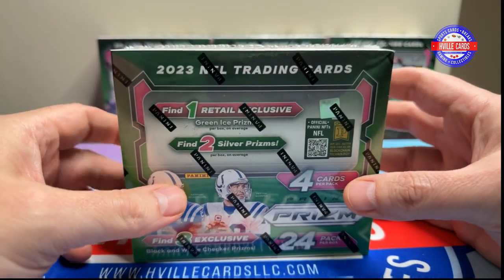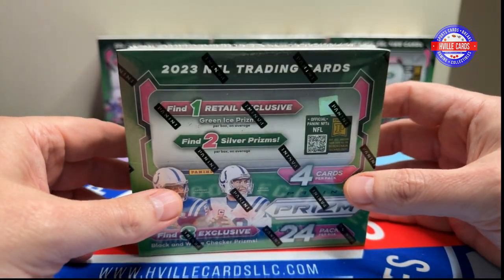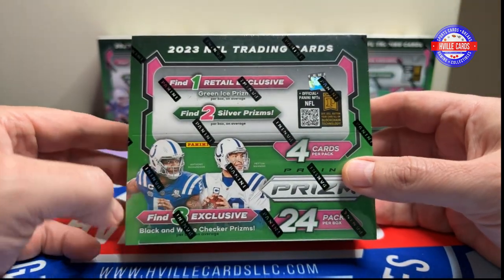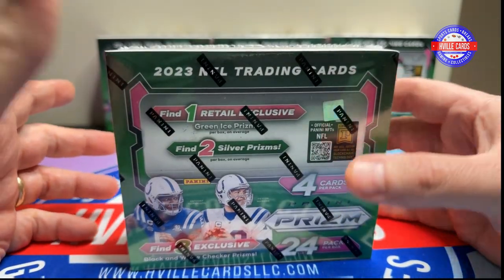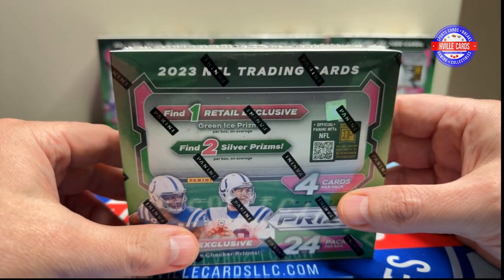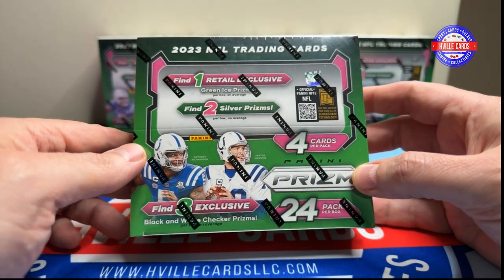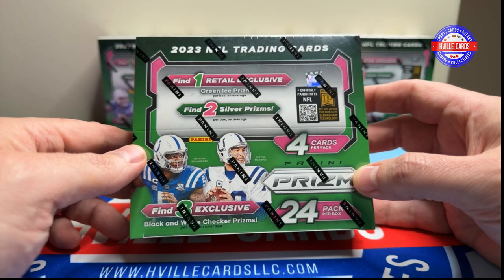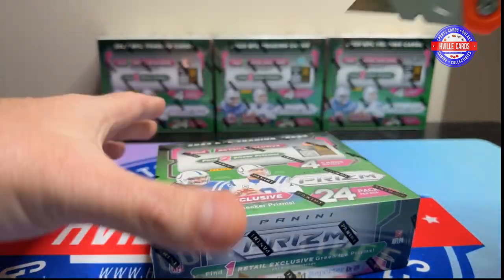I also found out that a Brock Purdy I pulled last week — I put it on eBay and within five minutes it sold. I listed it for like 70 bucks since it was so off-center, and it sold that quick. So you can pull some bangers out of here. Let's go ahead and get started.